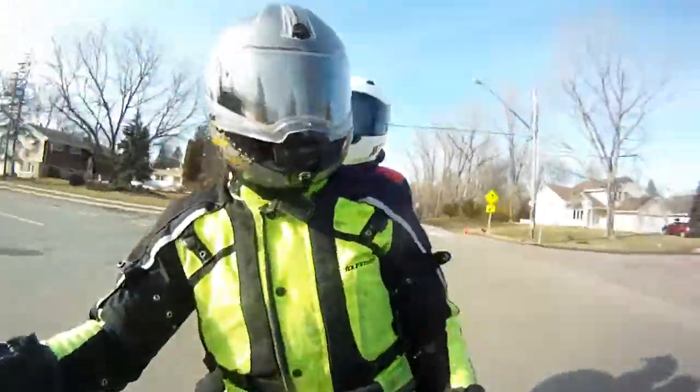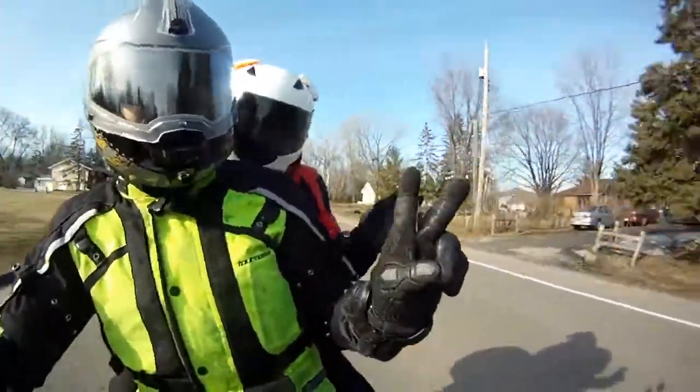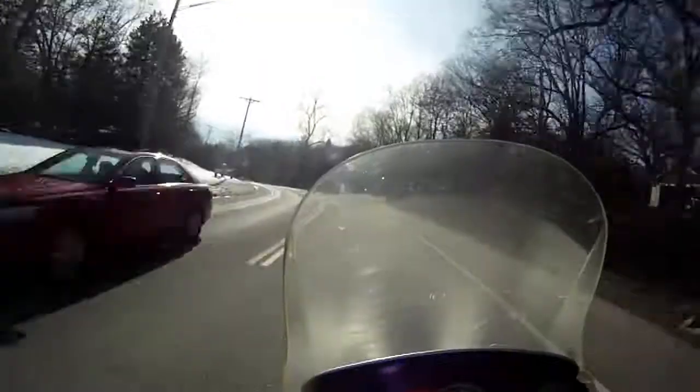Happy Friday, everyone. This video is from a couple weeks ago, and my wife and I were able to take our first 2-up ride on my R1150GS.